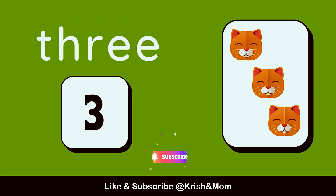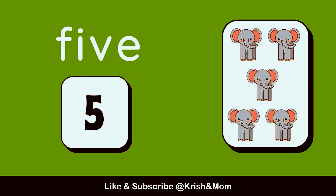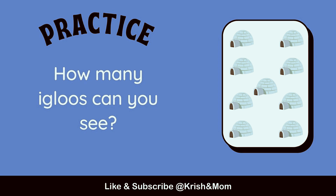How many cats can you see? 3. 1, 2, 3. How many elephants can you see? 5. 1, 2, 3, 4, 5. How many igloos can you see?